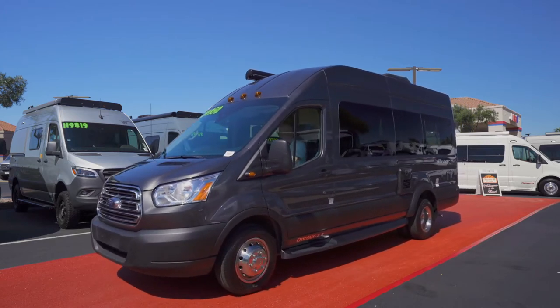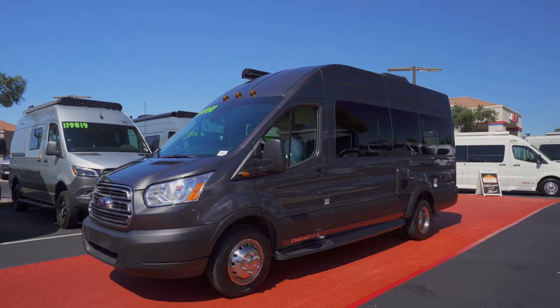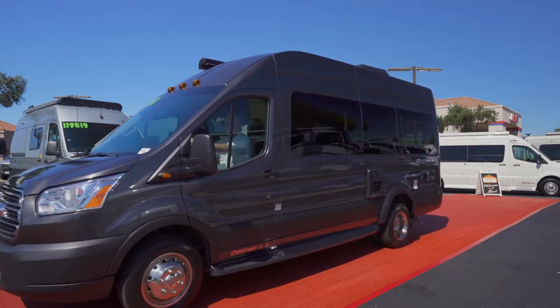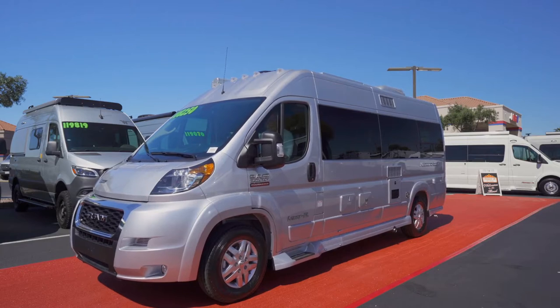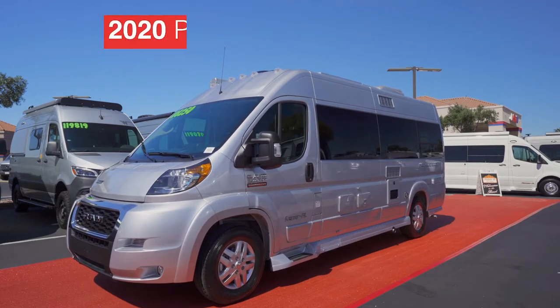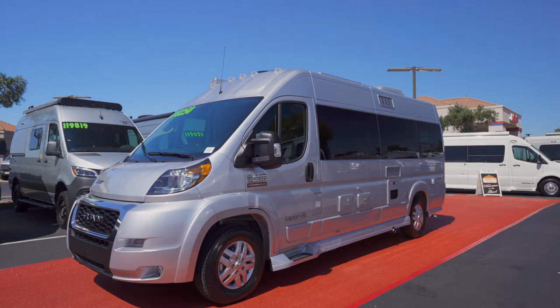Another Canadian export comes from Pleasure Way via the On Tour 2.2. We're told that On Tour 2.2 is showing up in a beautiful magnetic gray paint scheme. Following quickly behind On Tour 2.2 is the Lexor FL, also from Pleasure Way. Give us a honk, Lexor FL, as you stroll by in your brilliant silver metallic shell.